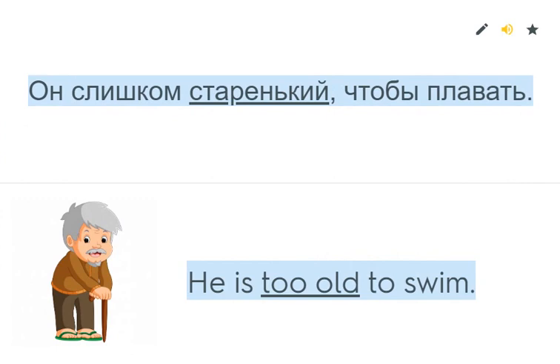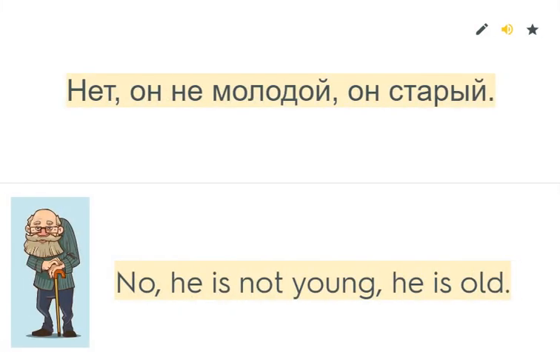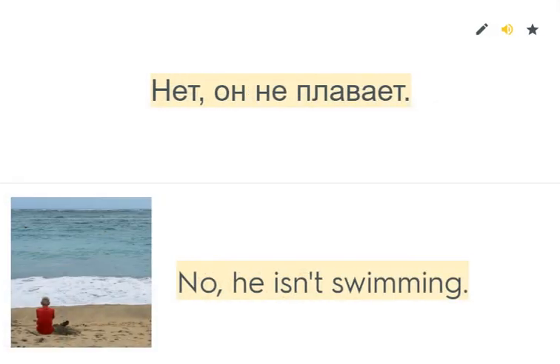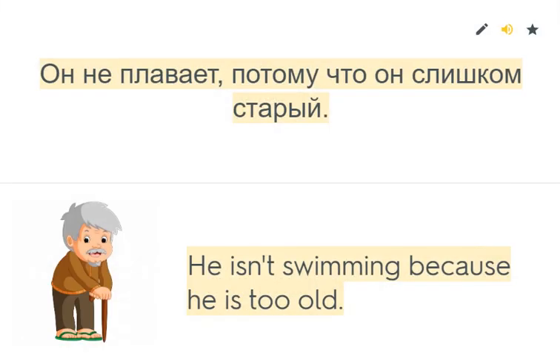He is too old to swim. Is he young? No, he is not young. He is old. Is he swimming? No, he isn't swimming. Why isn't he swimming? He isn't swimming because he is too old.